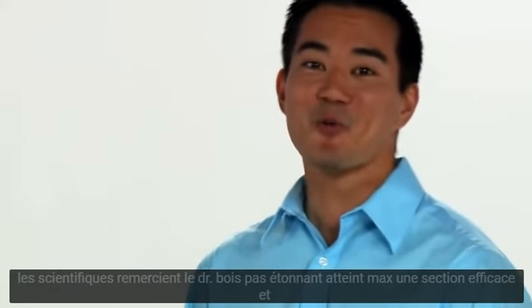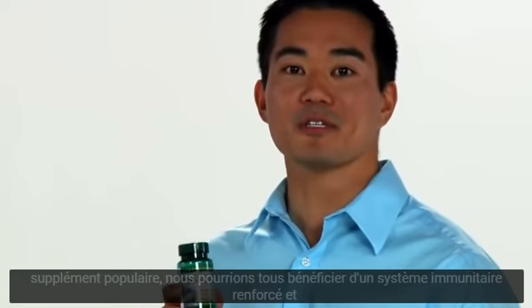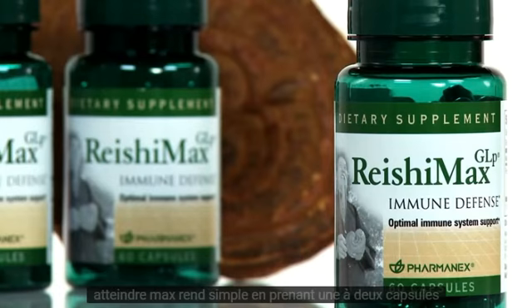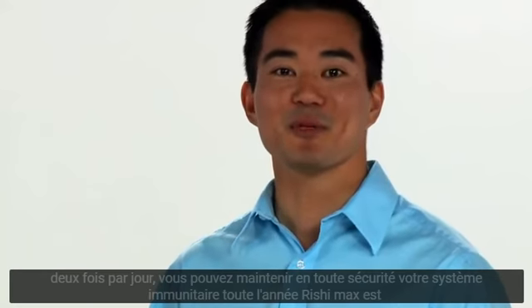Thanks Dr. Wood. No wonder Reishi Max is such an effective and popular supplement. We could all benefit from a strengthened immune system, and Reishi Max makes it so simple. By taking one to two capsules twice daily, you can safely maintain your immune system year-round.